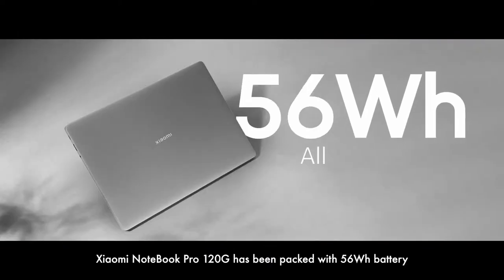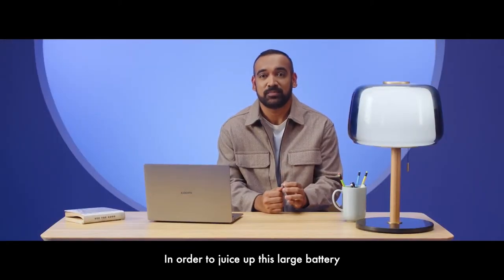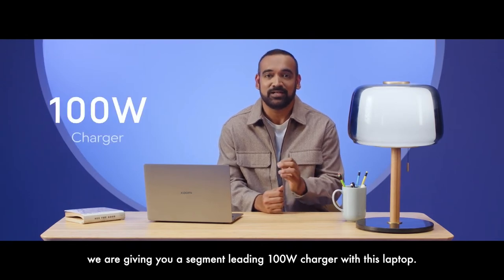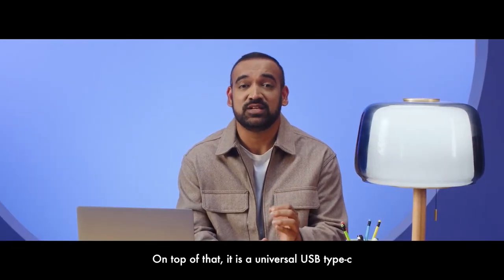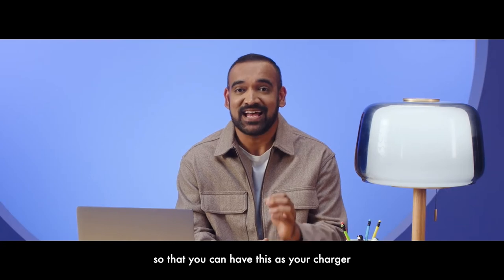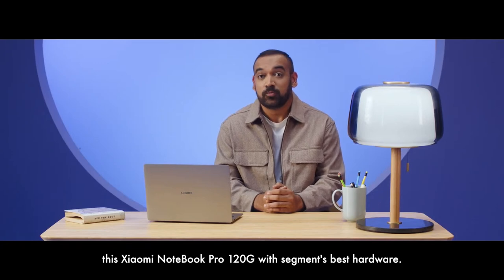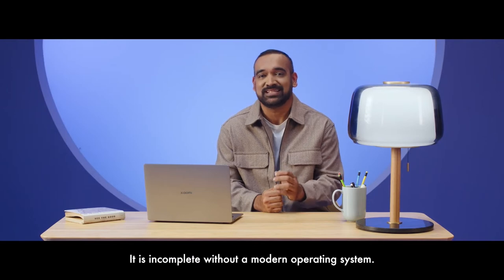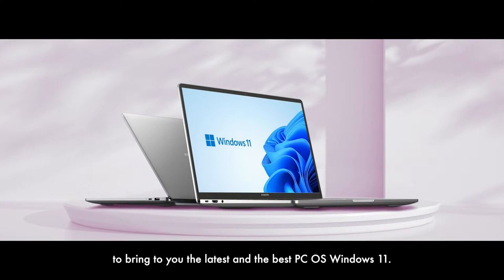The Xiaomi Notebook Pro 120G has been packed with a 56Wh battery which sustains the laptop for a whole day. In order to juice up this large battery, we are giving you a segment-leading 100W charger with this laptop — and it is a universal USB Type-C, so you can use it as your charger for all your supported devices. Although we have packed this Xiaomi Notebook Pro 120G with the segment's best hardware, it is incomplete without a modern operating system. We have partnered with Microsoft to bring you the latest and best OS, Windows 11.